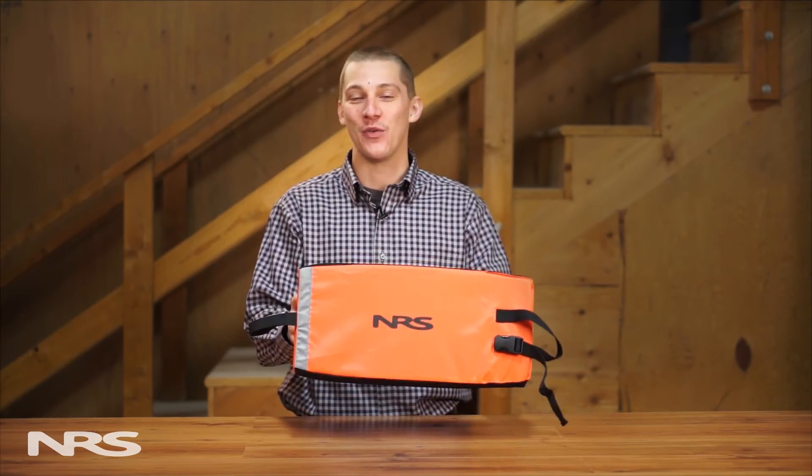The NRS Foam Paddle Float is an essential piece of safety equipment at a great price. Practice using it and carry it with you whenever you paddle.